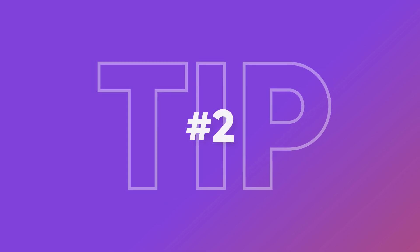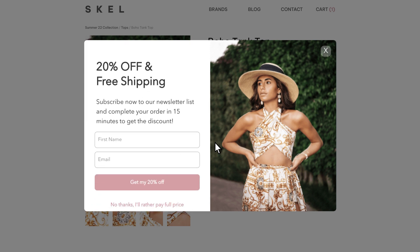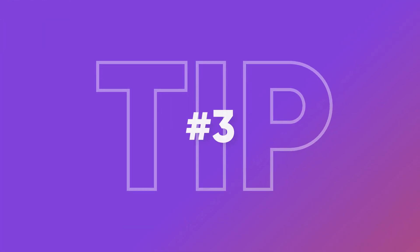Tip number 2: save cart abandoners with an exit popup. To make these popups even more personalized, you can display different messages to people who have already subscribed to your newsletter and those who haven't yet subscribed. Promoting different offers based on the value of the cart is another great personalization tactic.